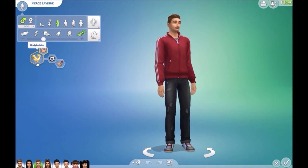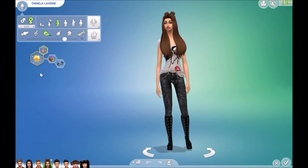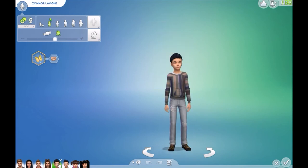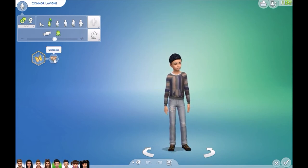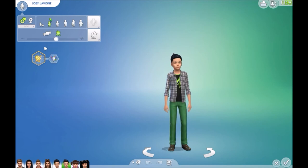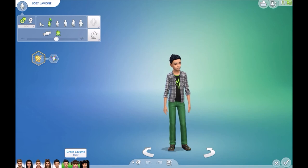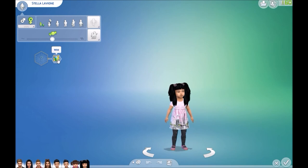This is Pierce — he wants to be a bodybuilder, he's active and romantic. This is his sister Daniela, who is a quick learner, bookworm, and geek. The little brothers are Connor, who is outgoing, and Joey, who is creative. And then we have the two toddlers: Grace, who is independent, and Stella, who is wild.